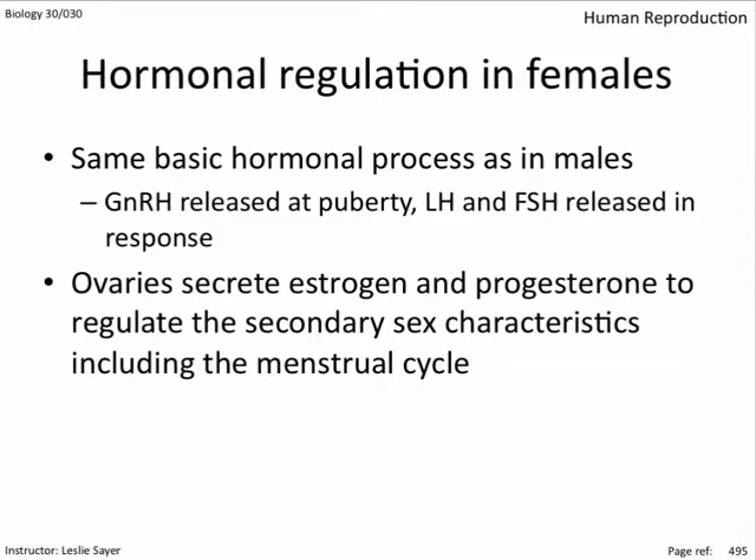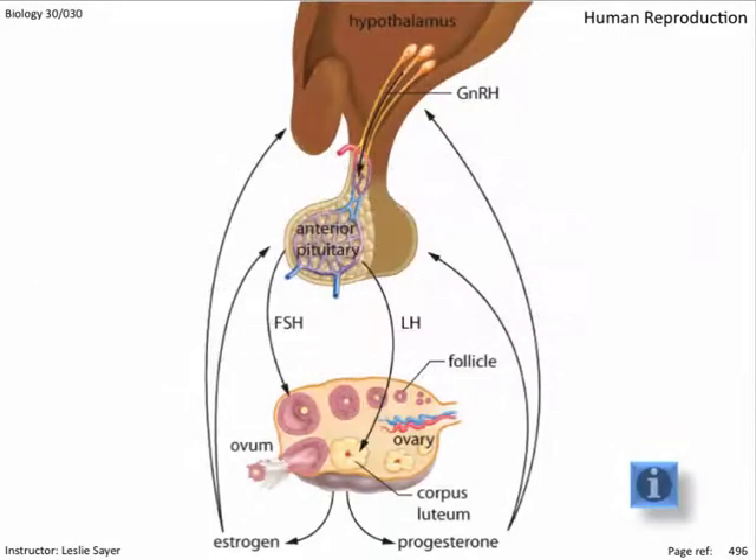The ovaries secrete estrogen and progesterone to regulate the secondary sex characteristics, including the menstrual cycle. Like the testes in males, the ovaries are the target of the pituitary tropic hormones. The ovaries release the female hormones estrogen and progesterone — progesterone is not the same as any of the estrogens, but is still a steroid hormone. The hormone patterns and feedback systems look similar in males and females.